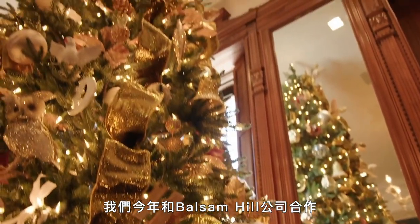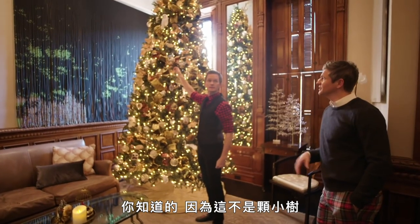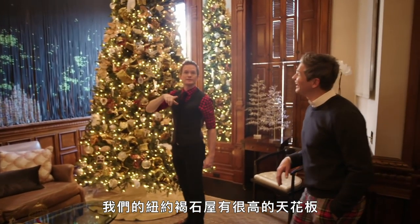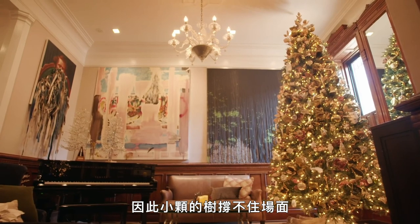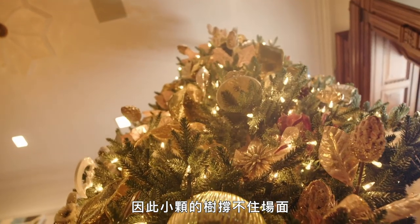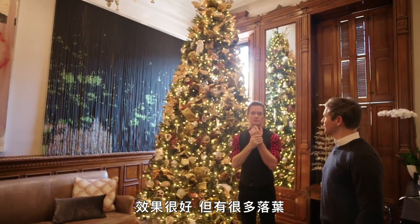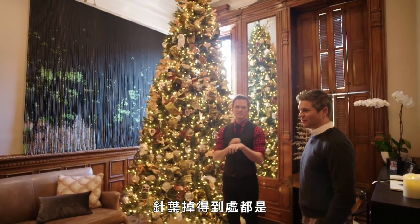It's not usually decked out with giant trees in it. We teamed up with Balsam Hill this year and they helped us put decorations up, because this is not a small tree. We've got a brownstone in New York with really tall ceilings, so a small-sized tree just looked puny. We tried a live tree once and that was good, but — needles everywhere.